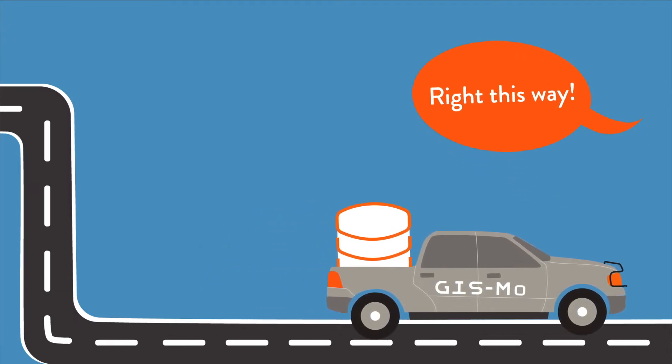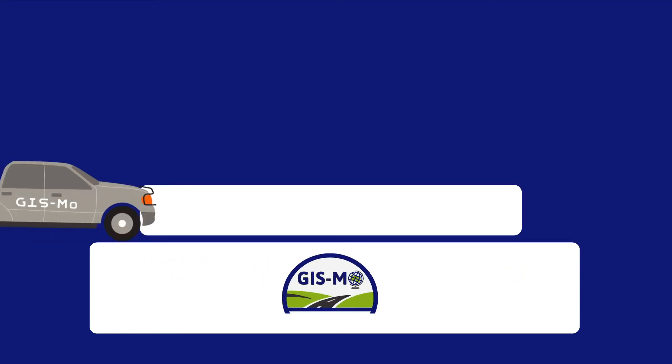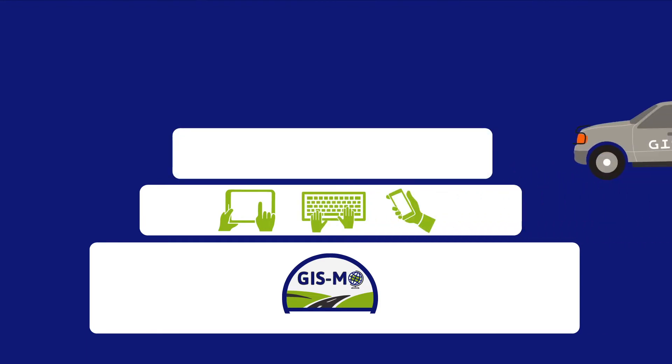CRAB will work with counties to migrate your existing road data into Gizmo. Gizmo is based on two software suites. We configured Gizmo for Washington County needs, so it will be stable, secure, and supported for years to come.